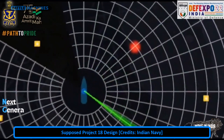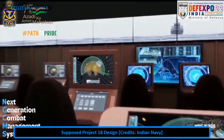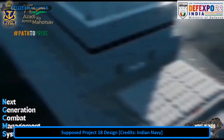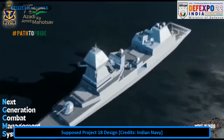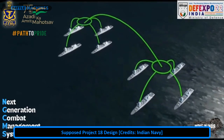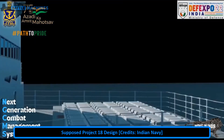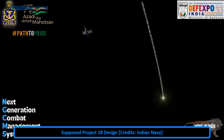This video was considered a definitive source for the design of the Project 18 destroyer. It was supposed to be the Indian equivalent to the Chinese Type 055, which along with the South Korean Sejong the Great class are the most potent warships in production. This design was surely above the 10,000-ton threshold, and if you pause at the right times you can see that it has at least 120, if not 144, VLS cells.